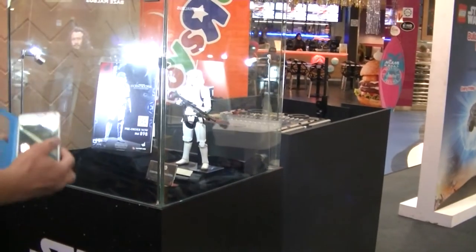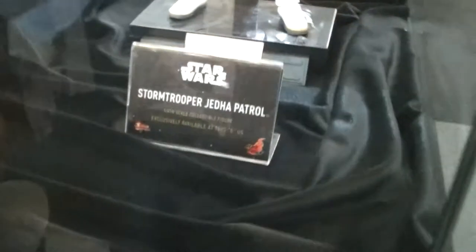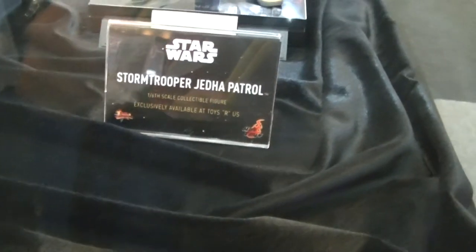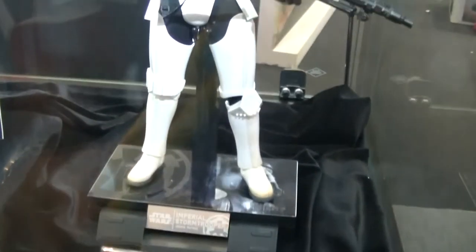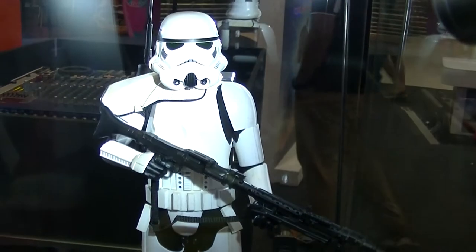What is that? Stormtrooper. Oh, this one is Jeddah Petrol. So this is the classic style — classic Stormtrooper design.